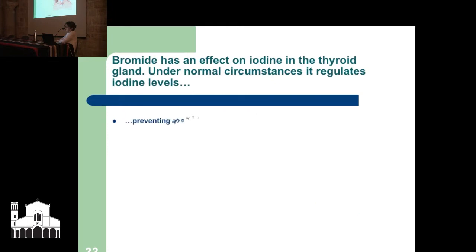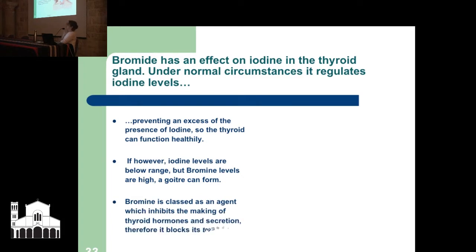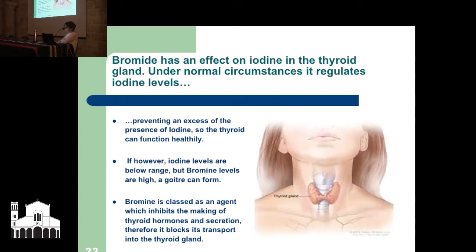Bromine has an effect on iodine in the thyroid gland, here in your neck. Under normal circumstances it regulates iodine levels, prevents excess iodine, and encourages the thyroid to function healthily. If, however, thyroid iodine levels are below range but bromine levels are high, a goiter can form — that's the big lump in the front of your throat. Bromine is classed as an agent which inhibits the making of thyroid hormones and secretion, and blocks its transport into the thyroid gland.